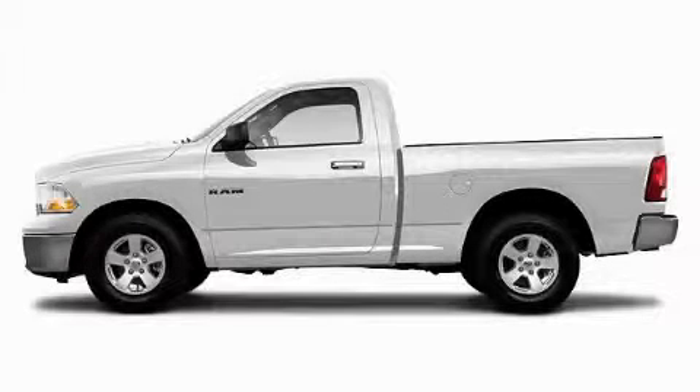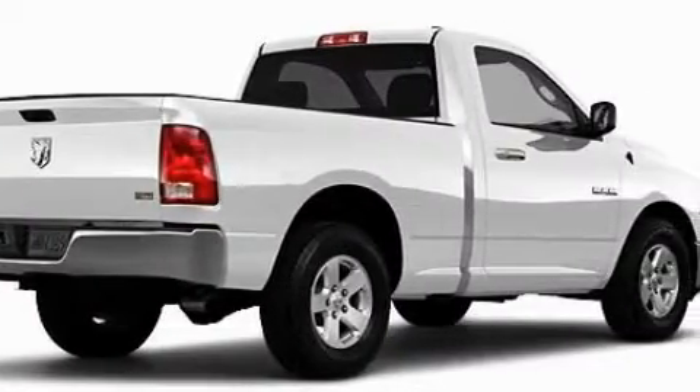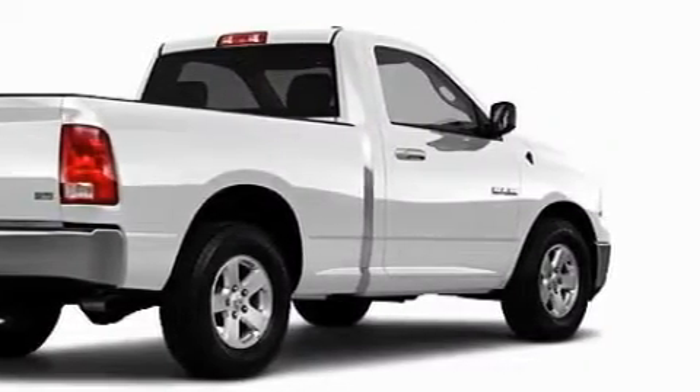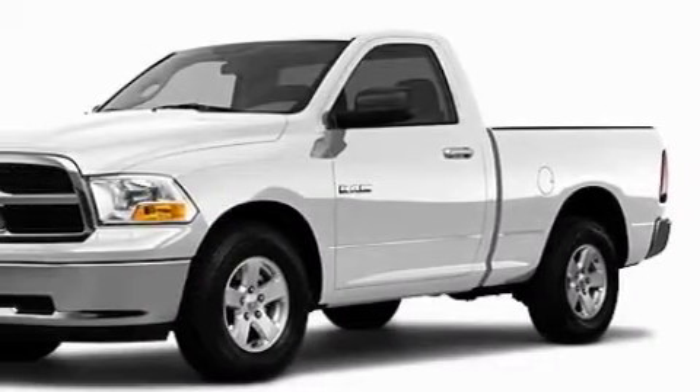This is a brand new 2010 Dodge Ram 1500, made for the job site, the trail, and the town. The durable 8-cylinder engine, connected to an automatic transmission, is well-suited on the job and on the town.